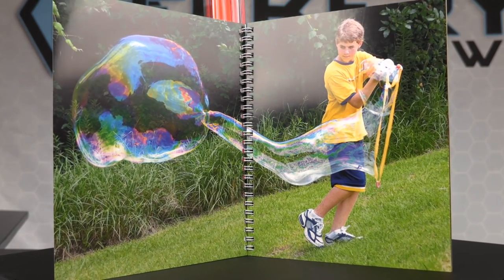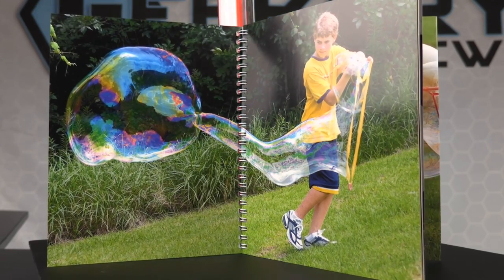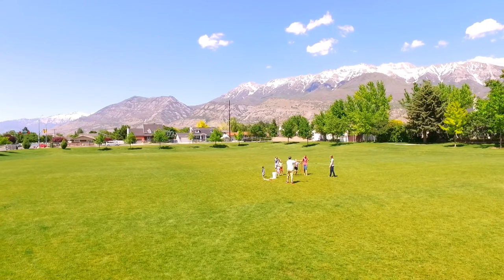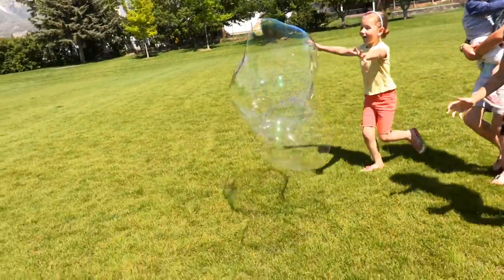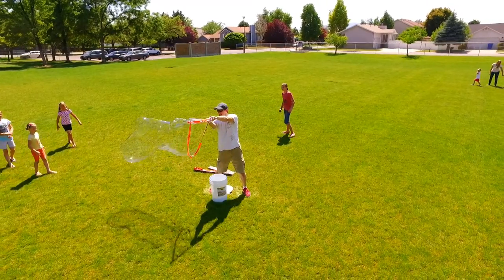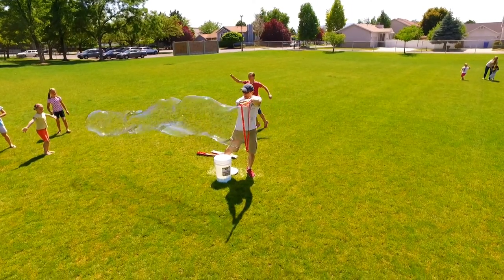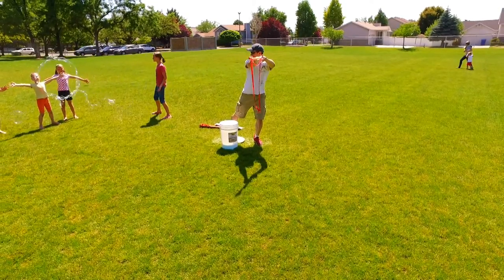Bubble Thing not only helps you make the biggest bubbles, but also has the least costly bubble mix on the earth. You're sure to draw a crowd with this Bubble Thing. In fact, we took this to a local park and the kids couldn't keep their hands off them. They wanted to chase and make their own bubbles. Kids and adults are immediately drawn to these bubbles and have tons of fun chasing and popping these monstrous bubbles.